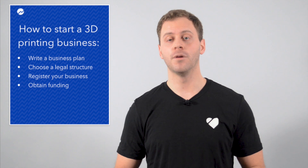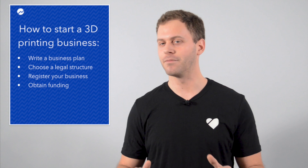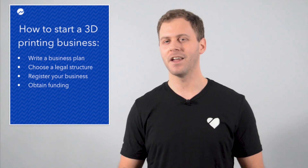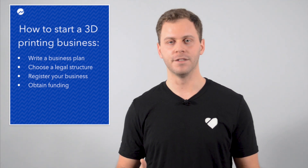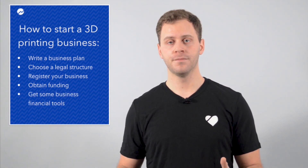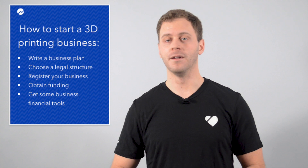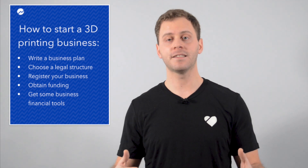The fourth thing would be to obtain funding. Some of what you'll need to run a 3D printing business isn't cheap, like the printer. Do you have the cash on hand to pay for your startup investments? If not, where are you going to get your funds — friends and family, a startup loan? It's time to start researching this. The fifth thing would be get some business financial tools. Look for a business credit card and a business bank account, so you can separate your business and personal finances, and the money that your business makes has a place to live.